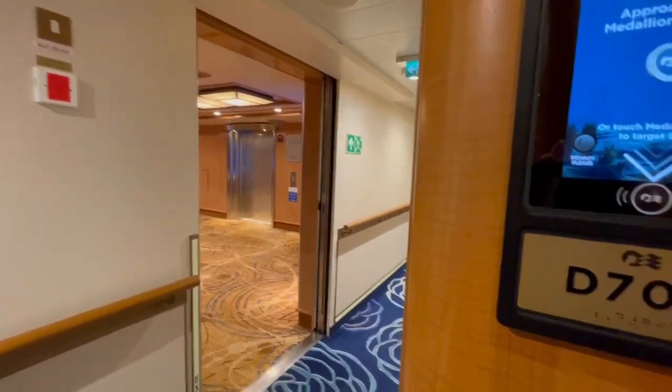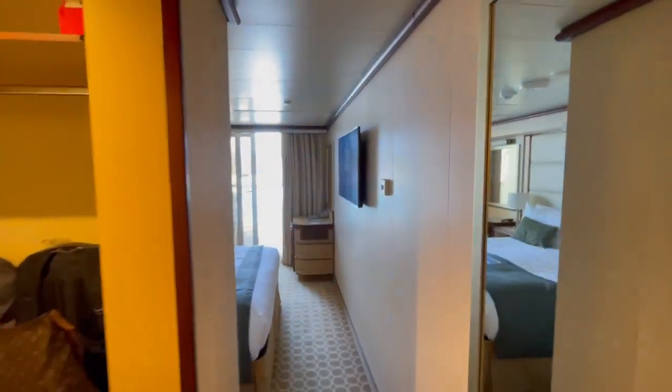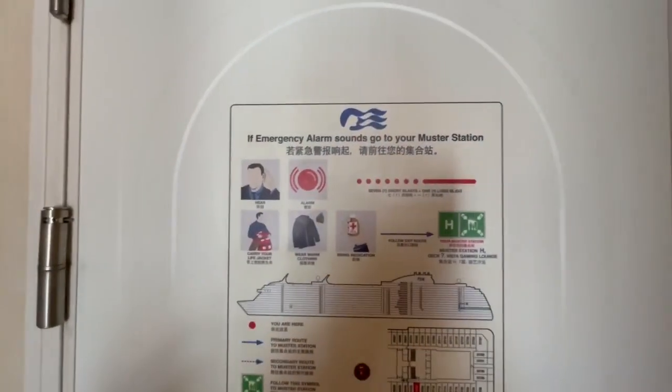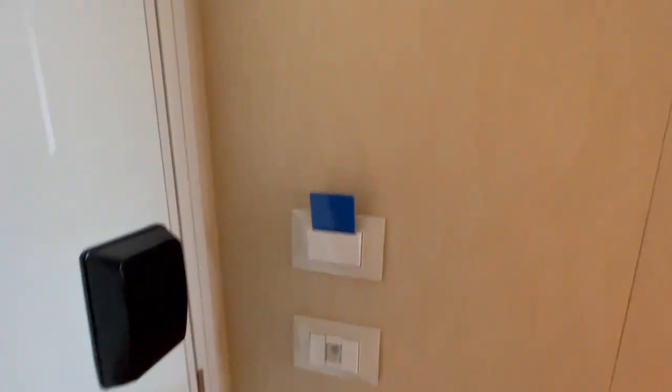So D704, it's right off the elevators, so this one has a nice big balcony also. There's a luster station here — they give you a little card to put in so that the lights will go on.